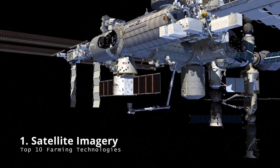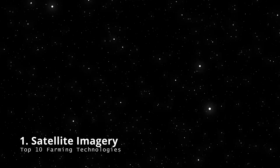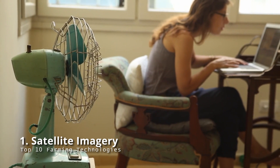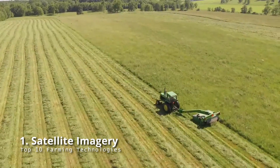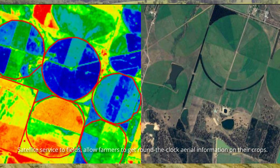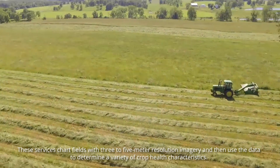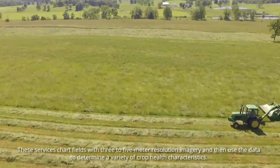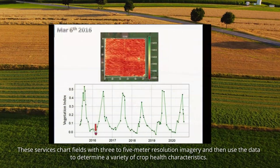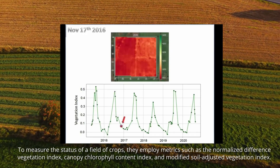Satellite imagery: satellites are usually connected with space exploration and your internet connection, but they also play an important role in agriculture. A lot of companies now provide satellite service to fields, allowing farmers to get round-the-clock aerial information on their crops. Generally, these services chart fields with three to five meter resolution imagery and then use the data to determine a variety of crop health characteristics.